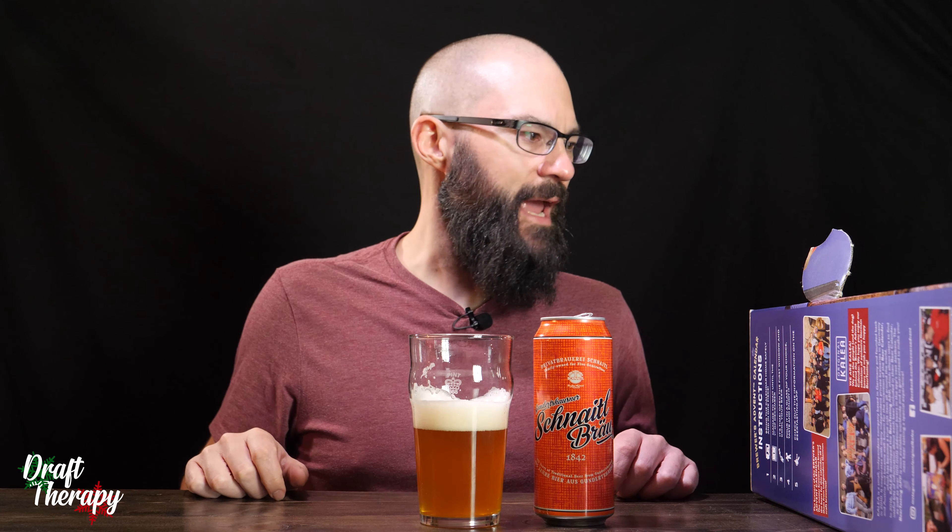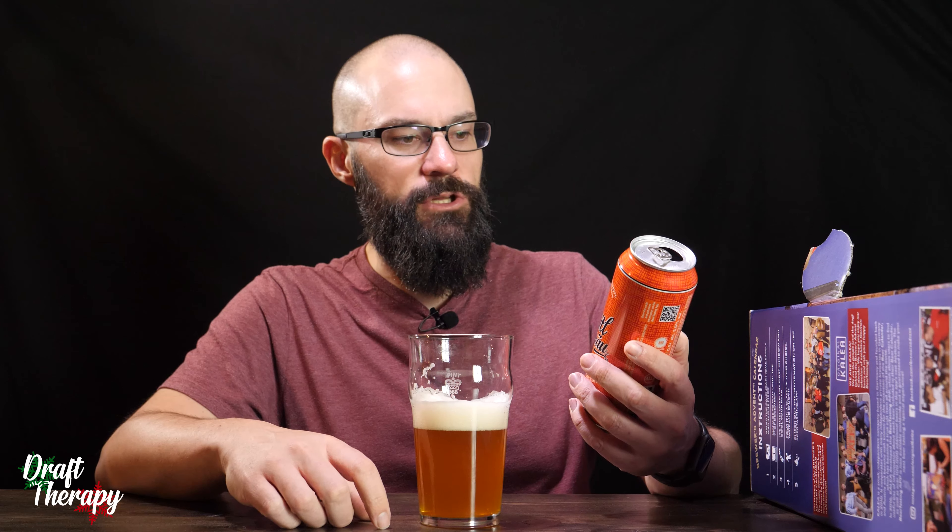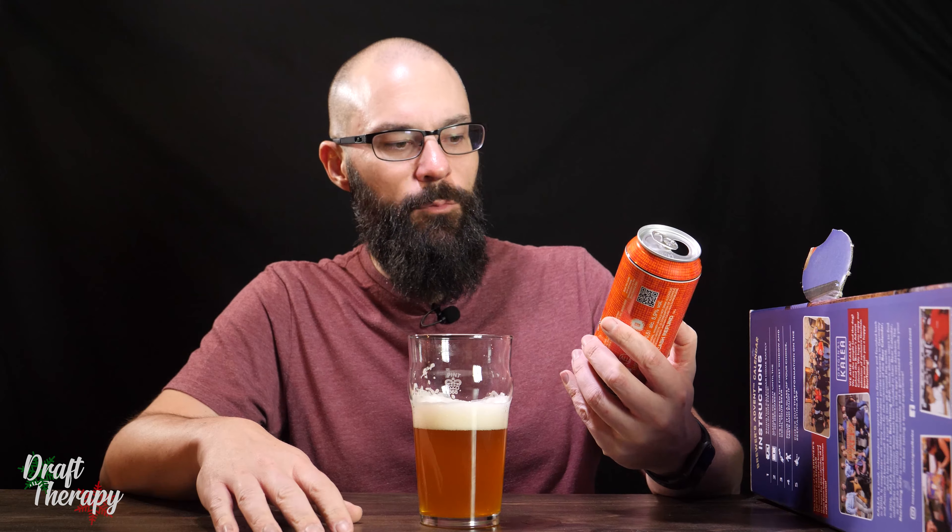Not too bad for day one of the Beer Advent Calendar. Again, I'm not going to butcher this name too much longer — it's Schneidelbrau from 1842. I'm assuming this is a pilsner; you can probably look it up. I didn't look it up — it's a surprise to me. So this is day one of the Brewer's Advent Calendar. Come back tomorrow for day two. And until next time, thanks for watching. Drink craft beer, support your local breweries wherever they are, and most importantly, don't forget to treat yourself — do a little Draft Therapy. Cheers.